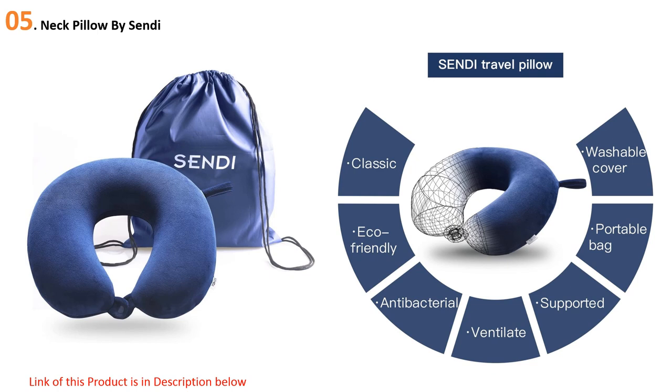Starting our list at number five: the neck pillow by Sendy. Sendy manufactures the best neck pillow using a combination of materials such as memory foam and microfiber. It comes with a U-shaped classic design that is perfect for traveling. The premium memory foam helps to disperse heat from the body and provides a better sleeping experience.